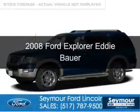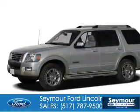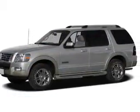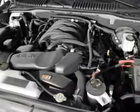This is a used 2008 Ford Explorer, powered by 4-wheel drive, a 4-liter, 6-cylinder engine, and a 5-speed automatic transmission.